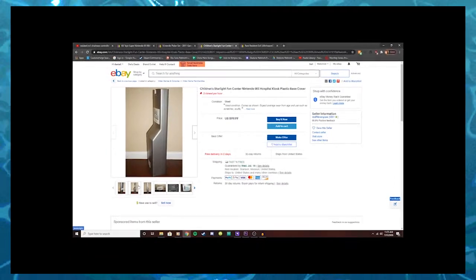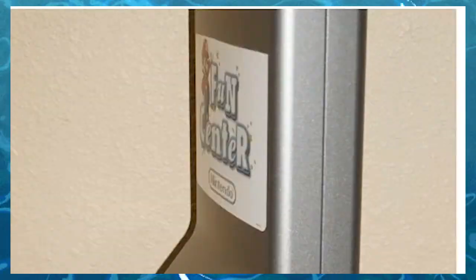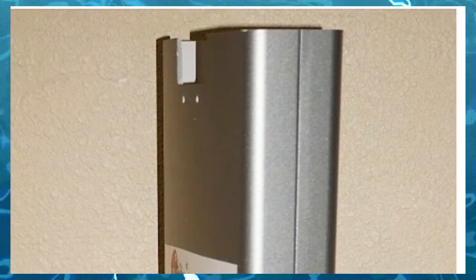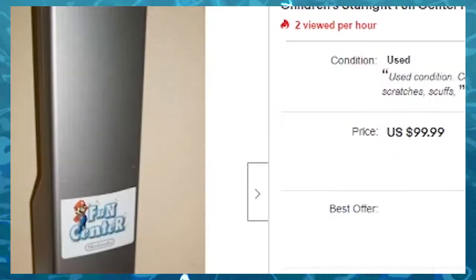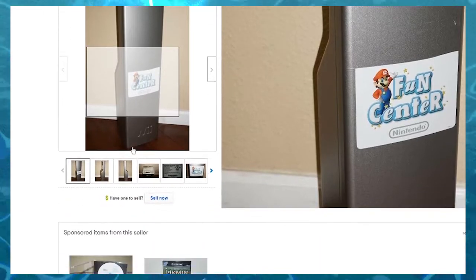I'm genuinely confused what's going on here. It looks like maybe a TV's supposed to mount up here. Okay, this might be the weirdest thing I've seen, actually, just ever — just like a piece of paper stuck to that.